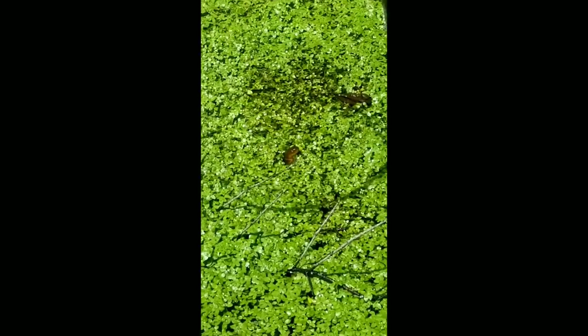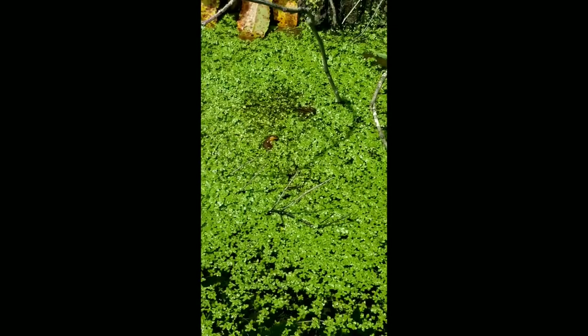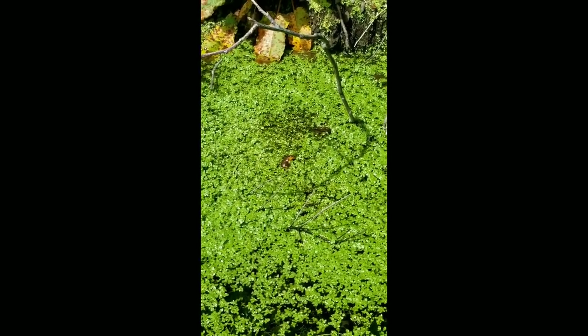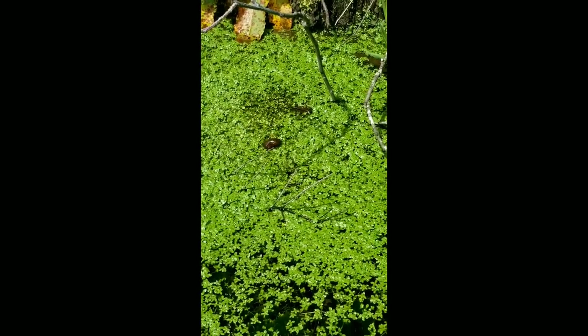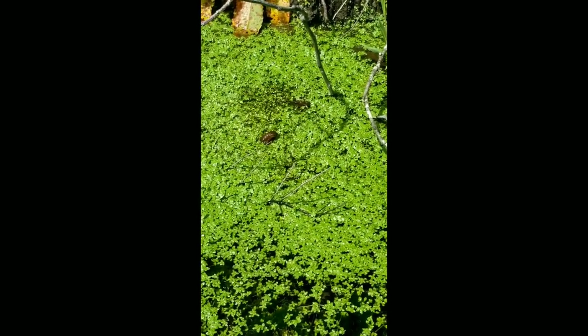Thank you for watching this video on rough-skinned newts. I hope you enjoyed learning about these awesome amphibians that call Washington State home. Go out and see if you can find some of your own rough-skinned newt friends, and remember to always keep learning about the great outdoors and the fun critters we have here in Washington State.